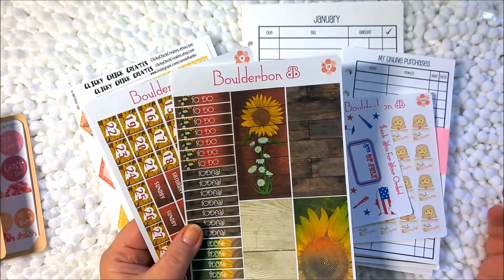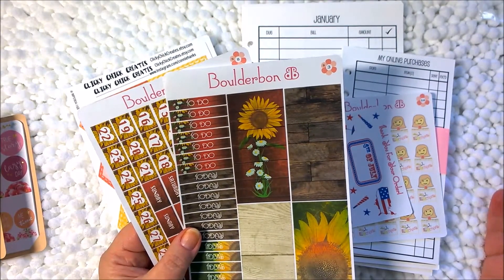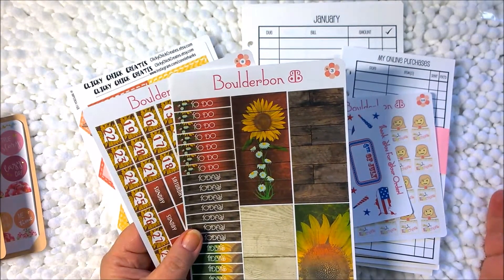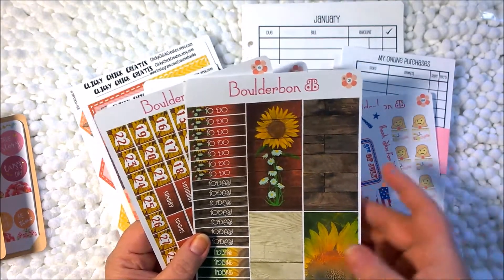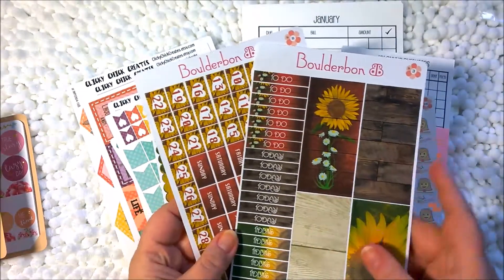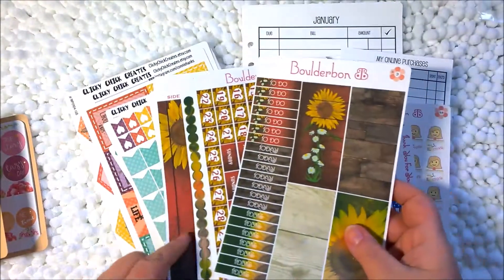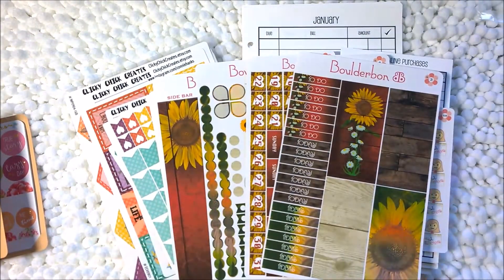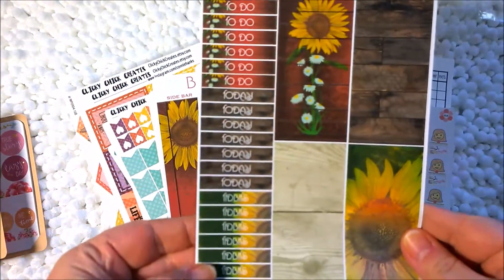I don't know if it's the subliminal teasing of the Erin Condren planner that's in yellow, but it also reminds me of sunshine and everything like that. So that's why I chose sunflowers for this plan with me in August. I will show you each of these sheets. The first one has all your headers here.